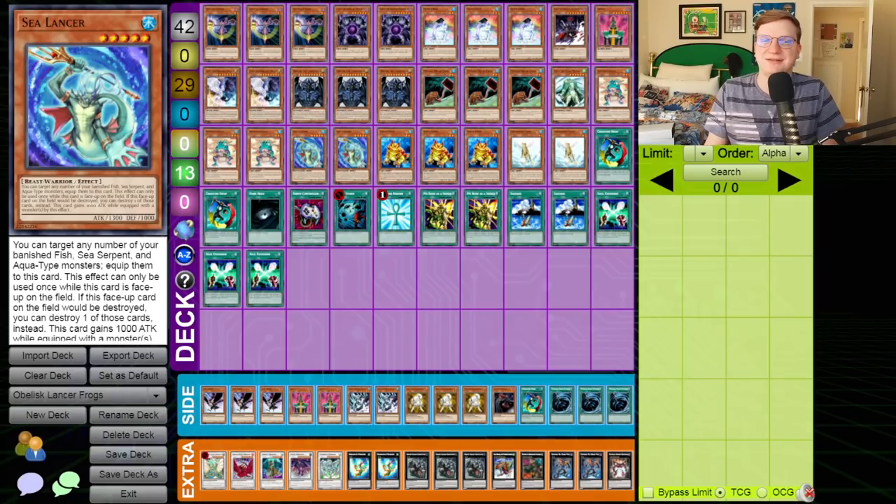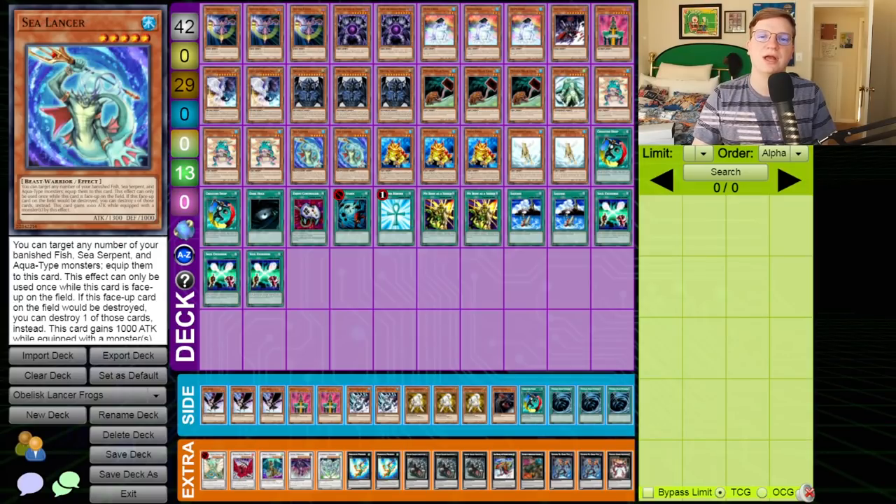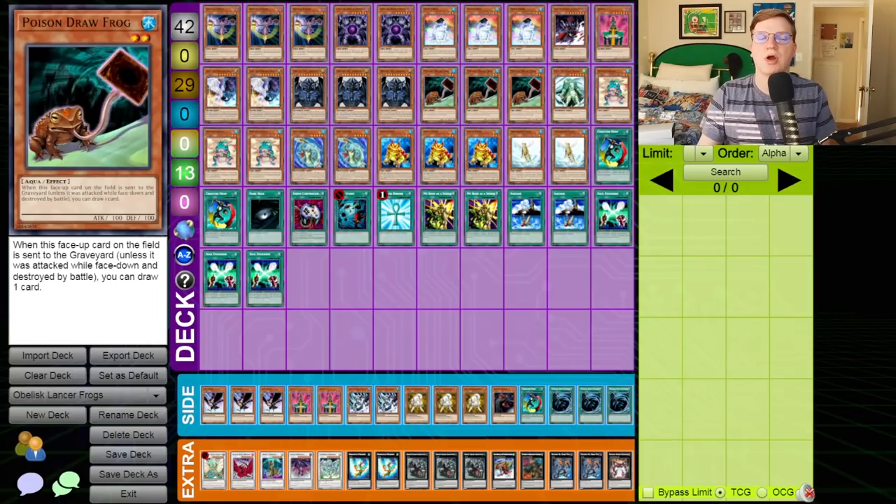Sea Lancer changes the math on that just a little bit. This card reads like it's only okay, but in reality it's much more than the sum of its parts. You can target any number of your banished Fish, Sea Serpent, and Aqua-type monsters and equip them to this card. That effect can only be used once while it's face-up on the field. And if this card would be destroyed, you can destroy one of those cards instead. It gains a thousand attack when equipped with a monster this way. You can use a Swap Frog to get three Ronin Toadin into rotation, summon all three from the graveyard, and then go for a Sea Lancer, equipping three copies of Poison Drawfrog.